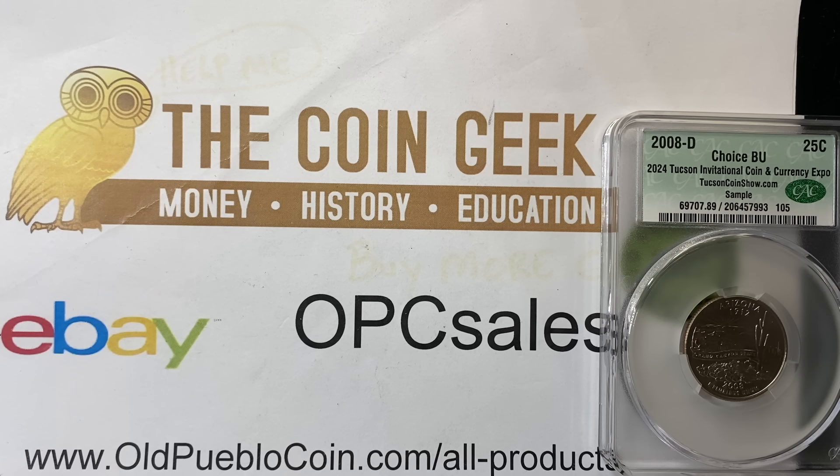Hey guys, it's Ben the Coin Geek at Old Pueblo Coin in Tucson, Arizona, where we have a brick and mortar store. Also, tucsoncoinshow.com for our annual show in Tucson. Come on down, have fun in the sun.